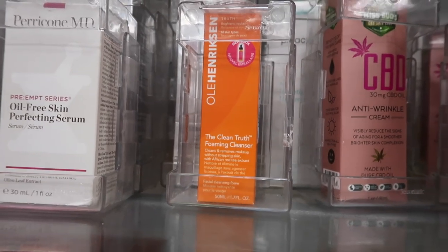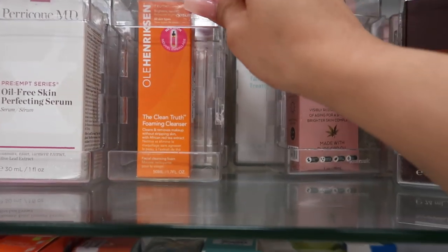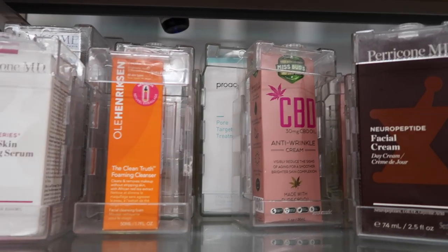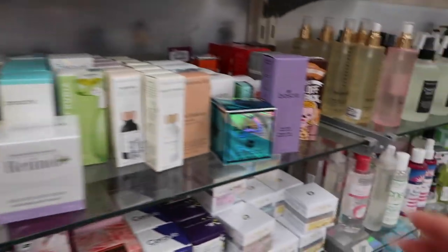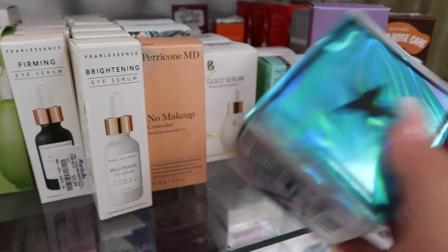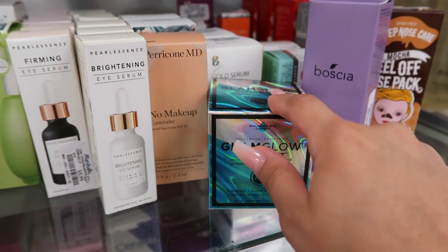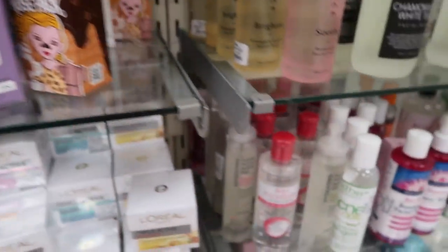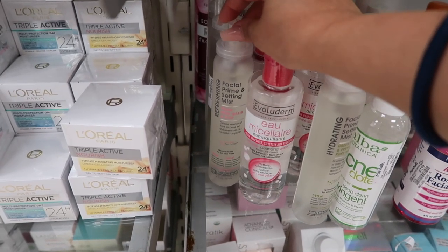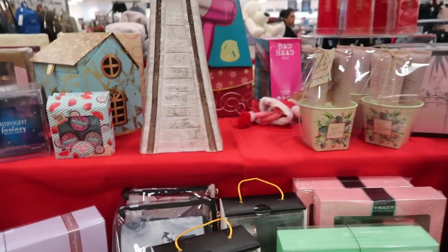I also found a Laura Mercier lip pencil for $5. Over in the skincare section, there's Ole Henriksen The Clean Truth foaming cleanser for $15 — I've heard it's really good. There's a GlamGlow Water Burst hydrating glow moisturizer for $35, which sounds pricey but is discounted from retail. They also have micellar waters for around $4 and a refreshing facial prime and setting mist for $7.